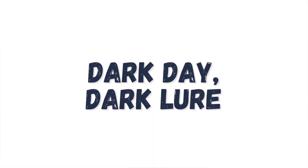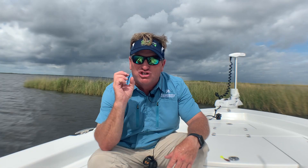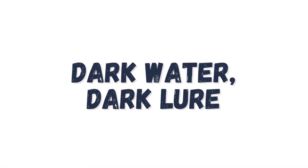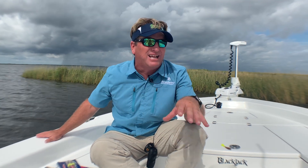The little saying I use all the time: on a dark day, use a dark lure; on a light day, use a light or clear lure. The same applies to water clarity. If you've got dark, dirty water, you want to use a dark bait — like black with chartreuse, or a dark color like watermelon or brown. You want to use that.